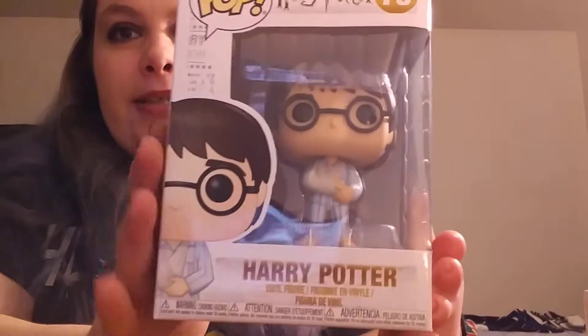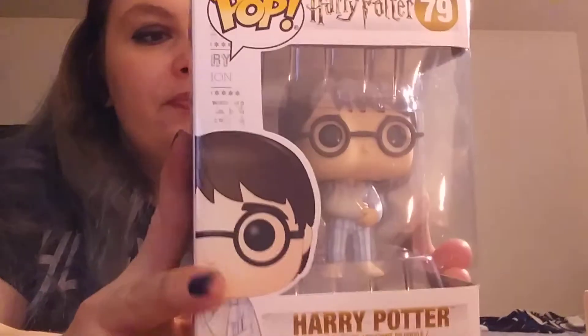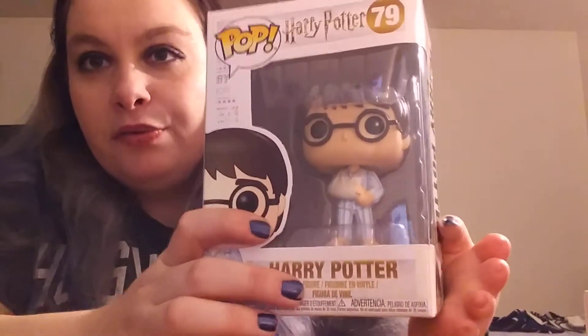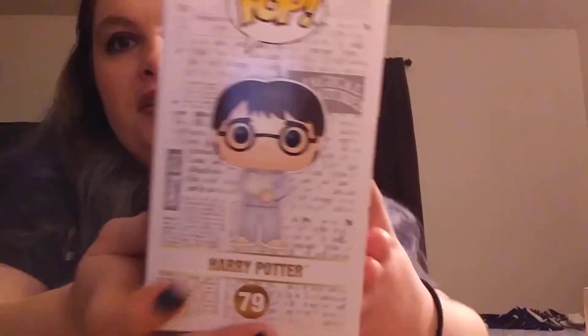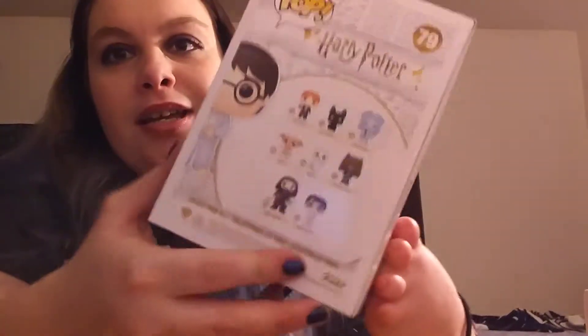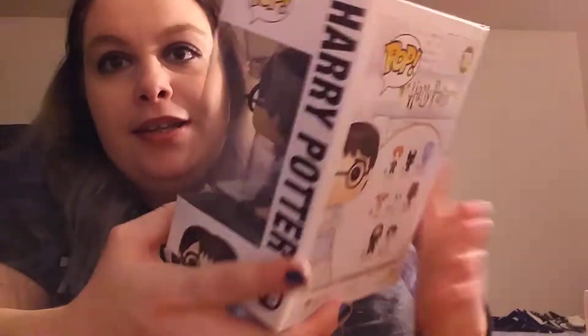The next thing I got was this — it's my second Harry Potter pop in my collection. This is Harry from the second movie when he's playing Quidditch and Dobby bewitches the bludger to go after him, because he wanted Harry to be hurt enough to be sent home. Dobby's awesome — he just wanted to protect him. So Harry's got his little sling and his pajamas on. And I will take him out of the box.